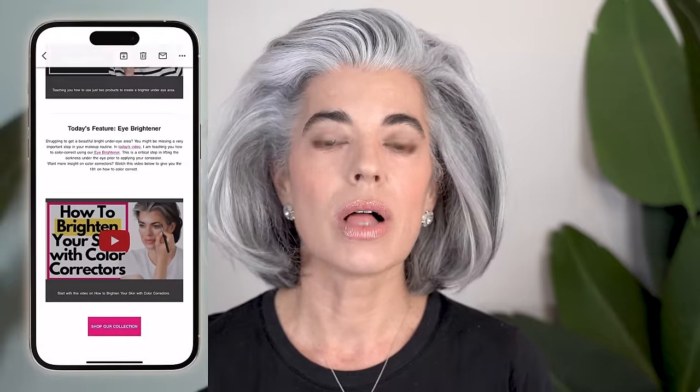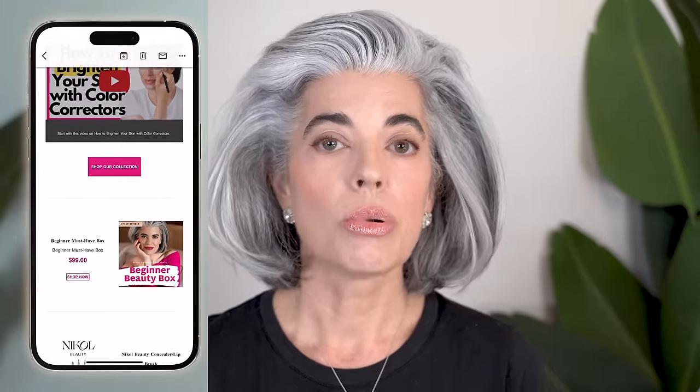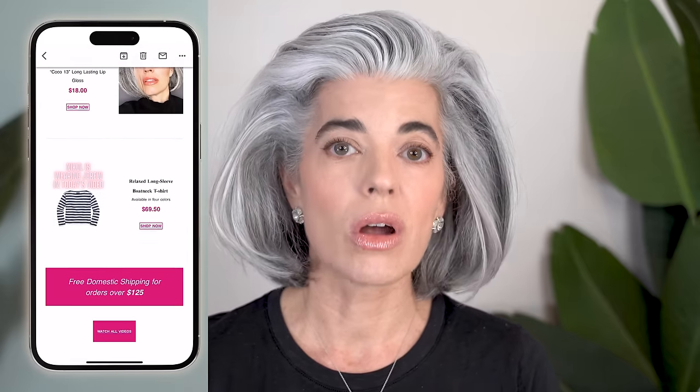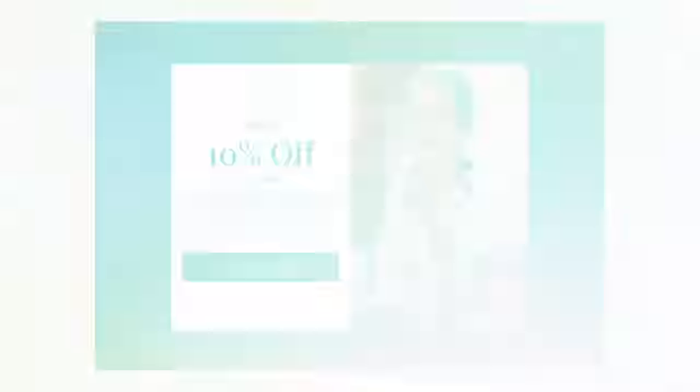Before I jump into the video, I want to make sure everyone knows about my newsletter and my text messaging. This is where I will announce a new launch, a new product feature. It's very important — if you want to be in the know before I launch it on any social media, sometimes it's weeks before, and you have the first opportunity to be able to place an order or to pre-order.